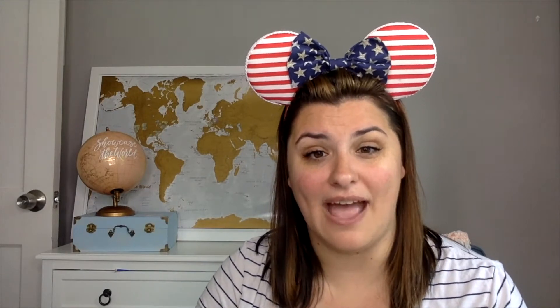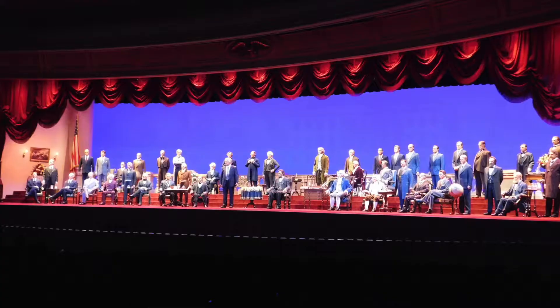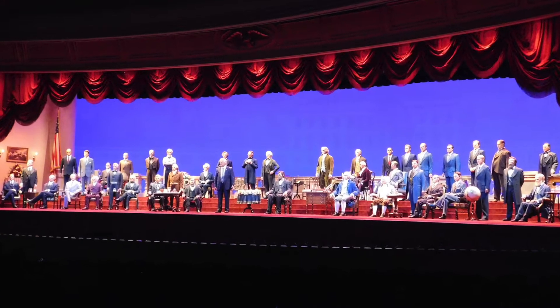Liberty Square was built to honor the Bicentennial of our country. The park opened in 1971, the Bicentennial was 1976, and so they made the Liberty Square area to celebrate that. The Hall of Presidents is an obvious choice here — not just American history, but the American political system is represented there.